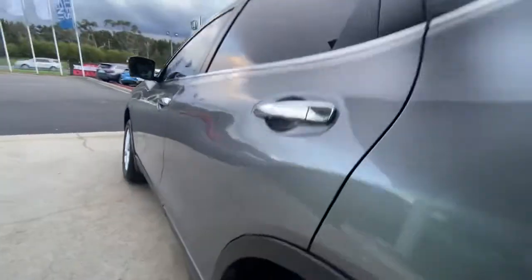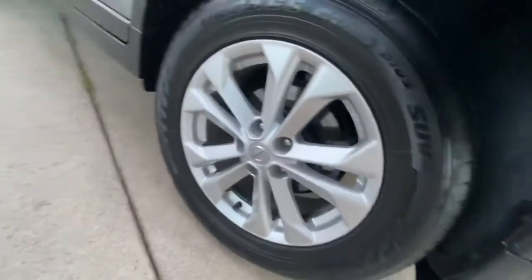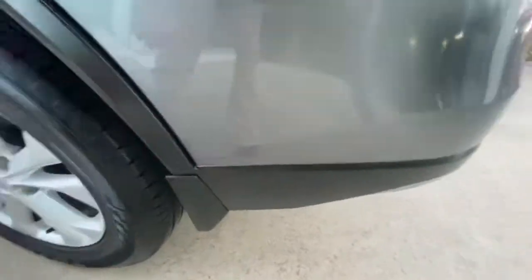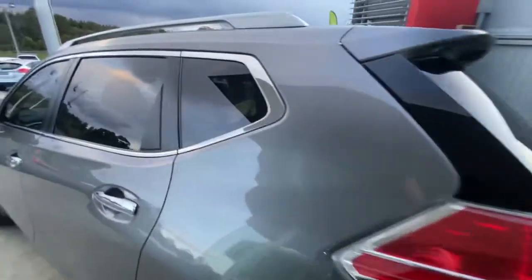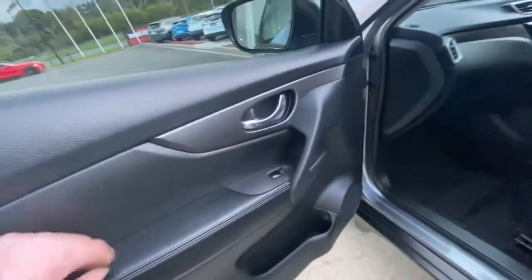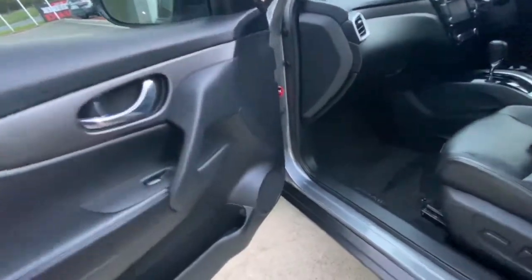Through the rear door and through the driver's side — there are no dents at all through the side of this car. Through the back you are running Toyota tyres with plenty of tread. You've got the mud spats as well. Showing you inside the vehicle from the passenger side, you do get full leather trim through here, satin finish, chrome door handle, and full electric windows.